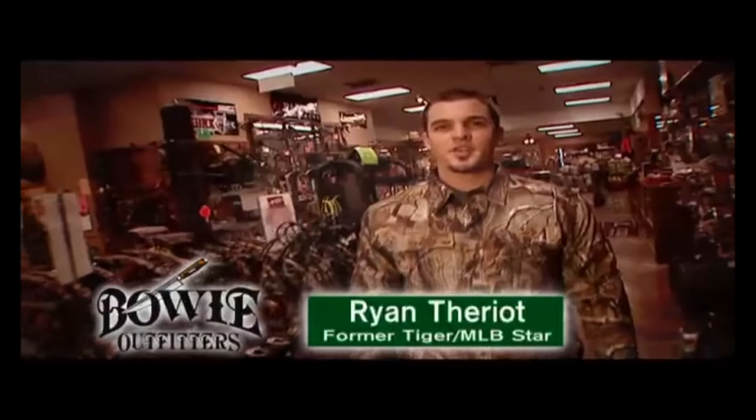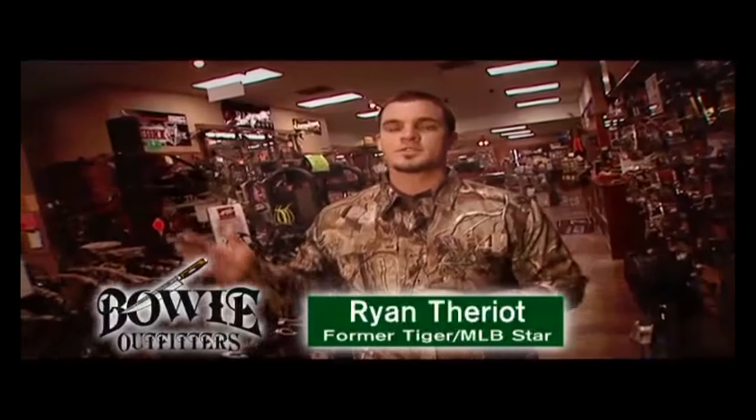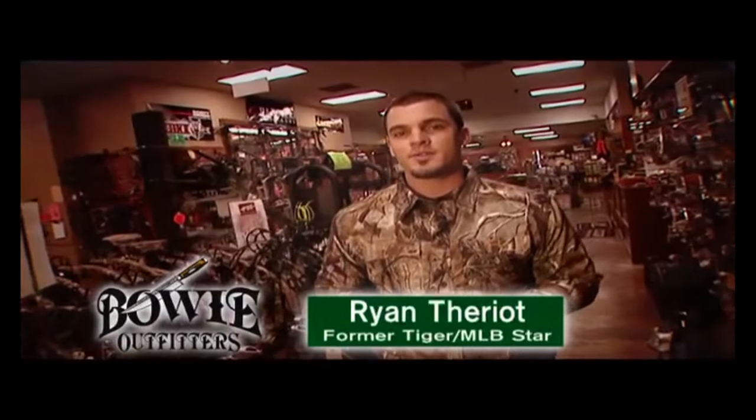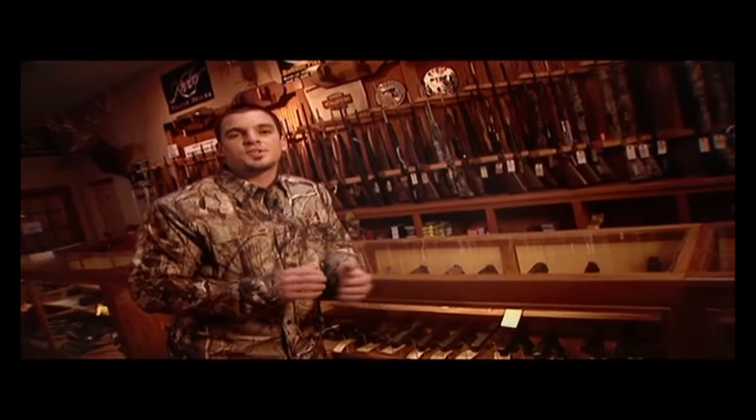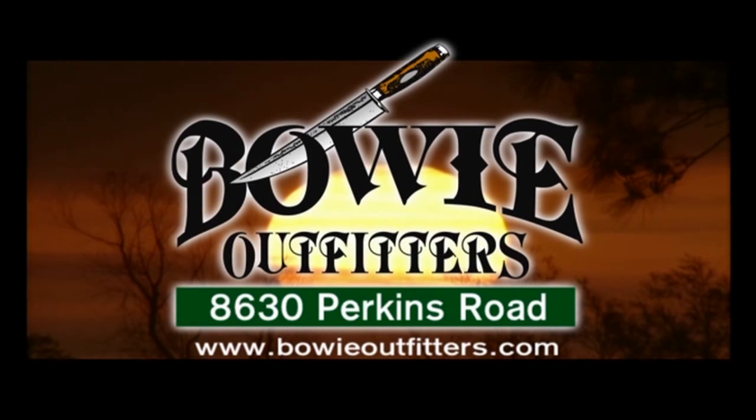This is Ryan Terry. I'm here at Bowie Outfitters. I'm an avid bow hunter. If you're looking for a place with the best service in the South and wonderful accessories, not to mention a top of the line bow range, Bowie Outfitters is the place for you. Wonderful staff, great service, and an awesome selection of guns — pistols, rifles, and shotguns. And for all your hard-to-find bass fishing and inshore products, Bowie Outfitters is the place for you. That's Bowie Outfitters, between Essen Lane and Bluebonnet on Perkins Road.